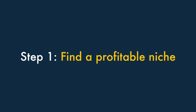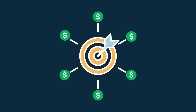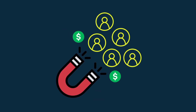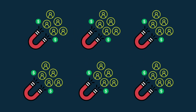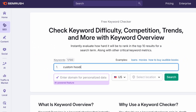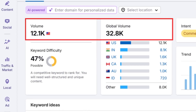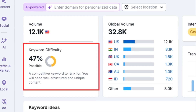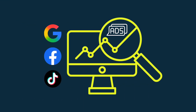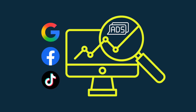Step 1: Find a profitable niche. To make a success of a print-on-demand business, you've got to ensure that you're building it in a profitable niche. This means selling products that there is a strong interest in, but not so many people selling them that you'll struggle to make any sales yourself. Keyword research is your friend here. You can use SEO tools like SEMrush or Ahrefs to find out how many people are searching for particular products every month, and how hard it's going to be to get visibility in search results. You can also use advertising data provided by Google, Facebook and TikTok to help you identify products that you could realistically make a profit selling.